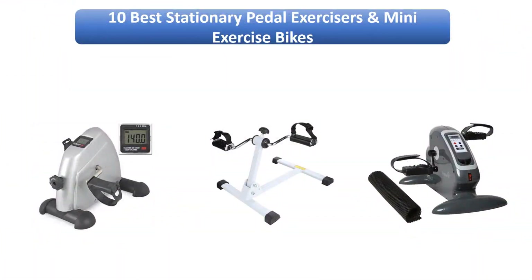Find the best stationary pedal exercises on Amazon. We analyzed consumer reviews to find the top rated products. I am going to review the top 10 best stationary pedal exercisers on the market.